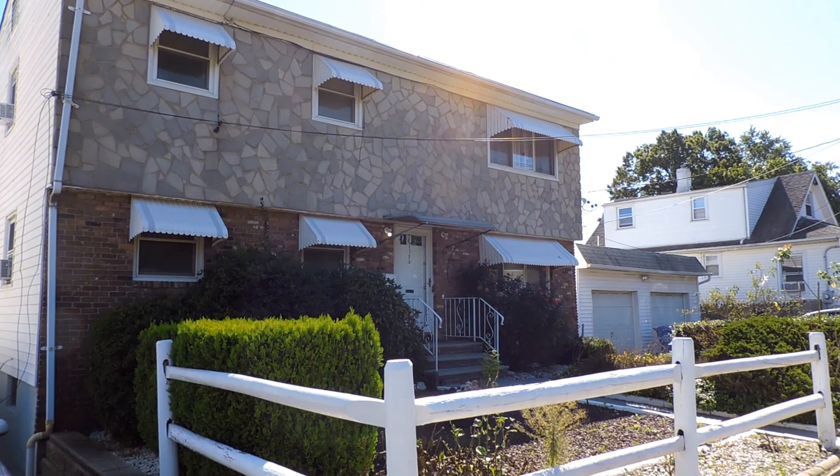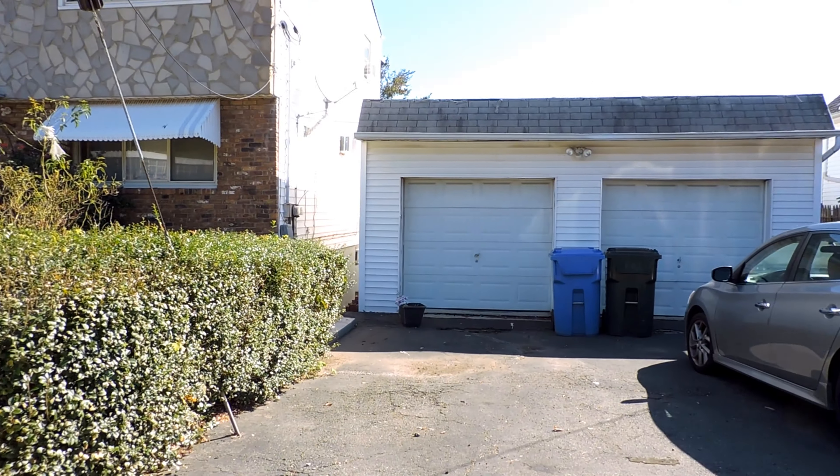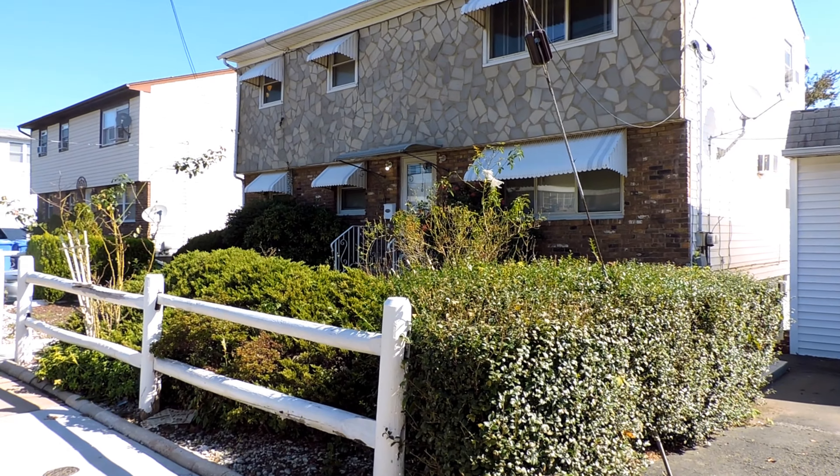Welcome to this beautiful two-family home for sale we have just listed in Avenel, New Jersey. This wonderful home offers a two-car garage with a driveway on each side of the building.